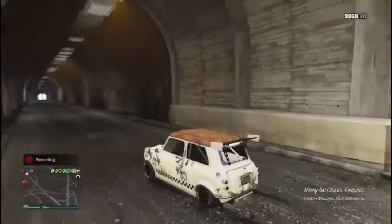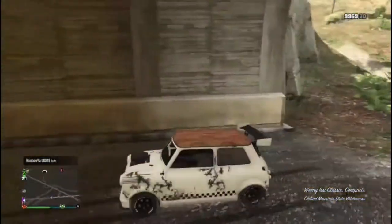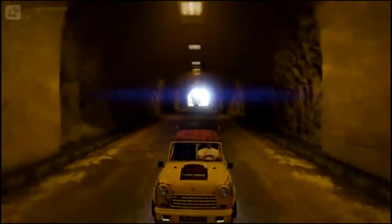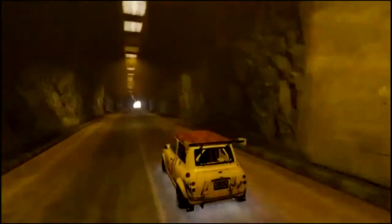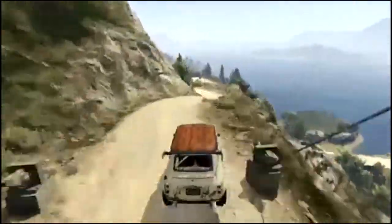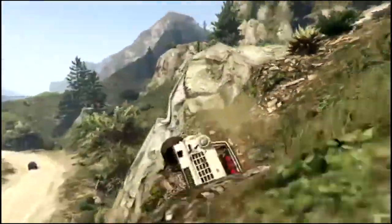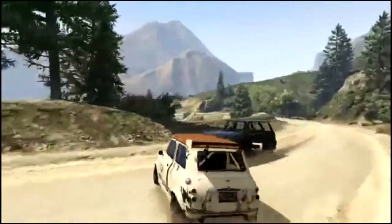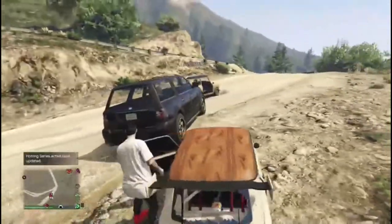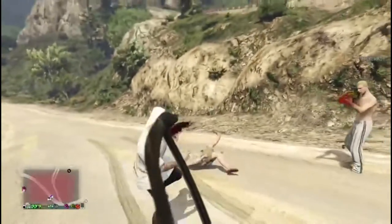All right guys, let's do this. I went into first person by accident. Let's do this. I'm doing a cinematic clip of this. Oh my god! Leonard fell to his death. Richard, look how badly damaged my Cinquecento is. Hey, what is this person doing? You want beef? Excuse me — it's a lady.